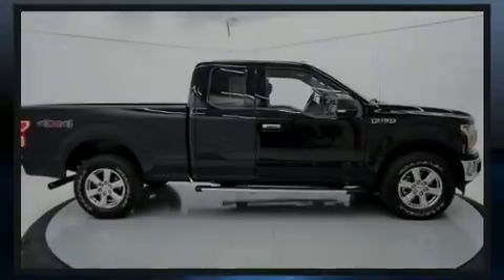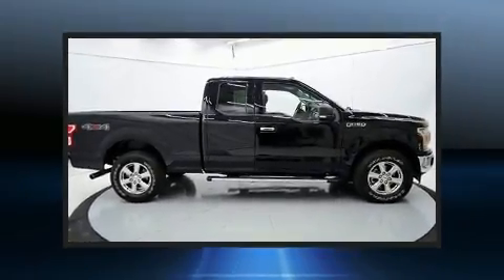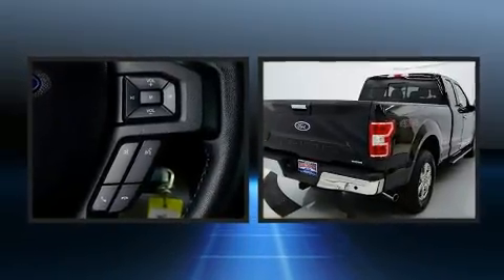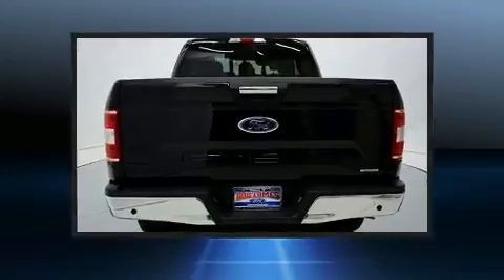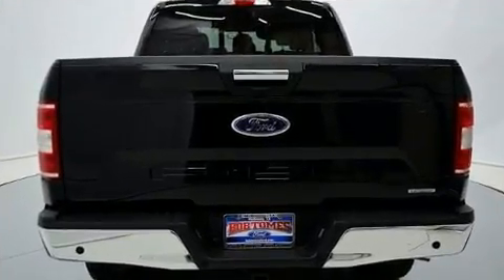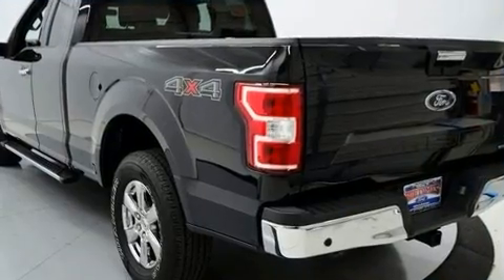Sensibility and practicality define the 2018 Ford F-150. With fewer than 15,000 miles on the odometer, this truck is a leading example of refined versatility in the full-size pickup segment. The following features are included: